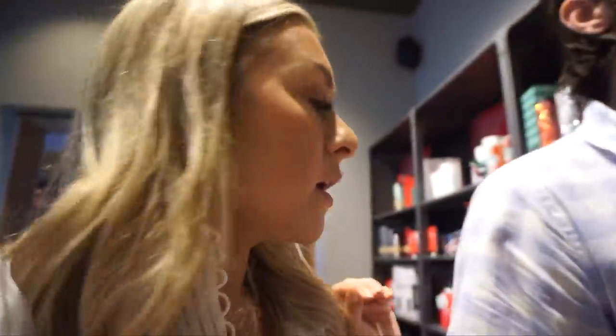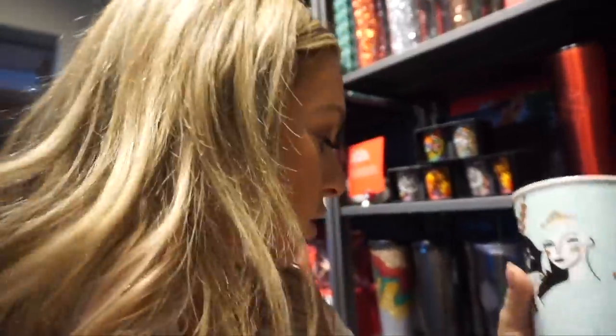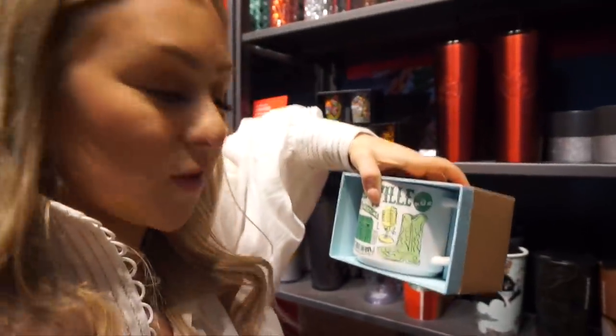A great gift for a Starbucks lover would obviously be a Starbucks gift card, but I like to elevate it by putting it in a Starbucks mug. Off the shelf, I love this one for a woman — it's $19, and then you add a $20 or $50 gift card. I also love this Nashville mug — you could get it for whatever city they live in. What woman doesn't love Starbucks?